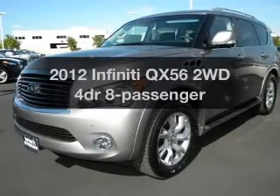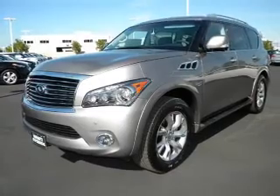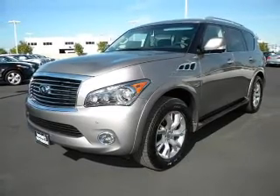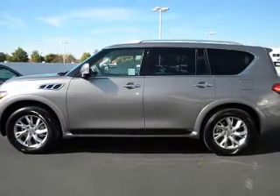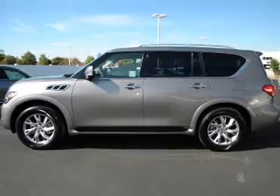Check out this 2012 Infiniti QX56 — everything you need under one roof with this great vehicle. With a reliable engine connected to a smooth shifting transmission, premium wheels give a more luxurious look. You will appreciate the safety feature of anti-lock brakes.